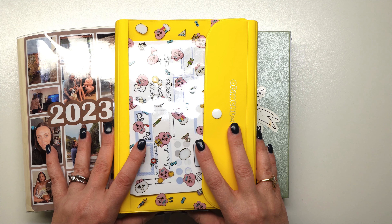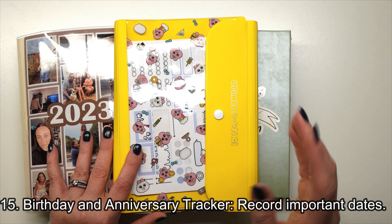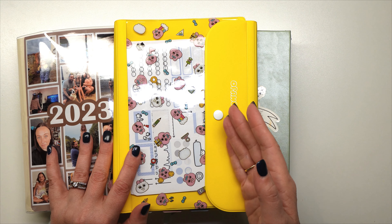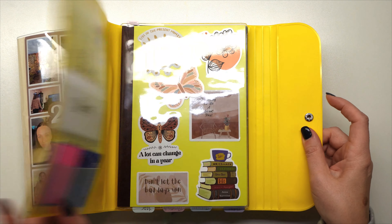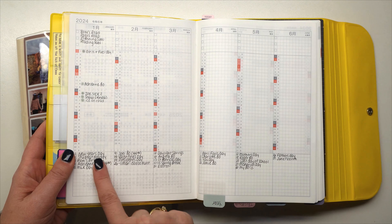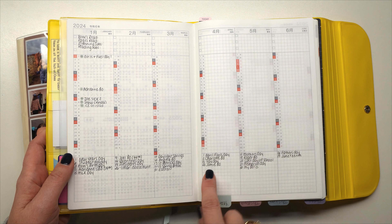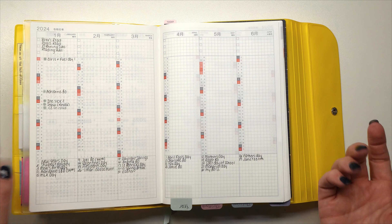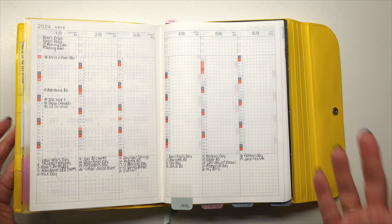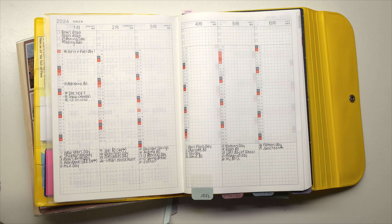Tip number fifteen is using your planner as a birthday and anniversary tracker — or to record any important dates. I have this on my year-at-a-glance page with all holidays, birthdays, tax day, and any important dates annotated. It ties back into general planning, but it's a dedicated way to keep track of birthdays and anniversaries.